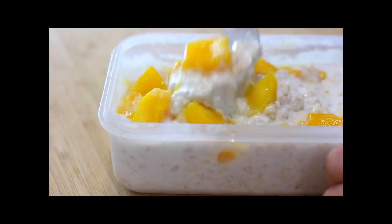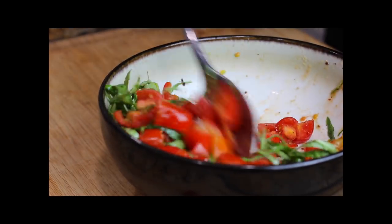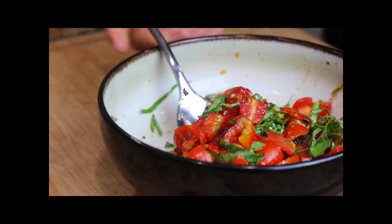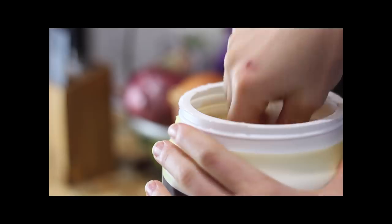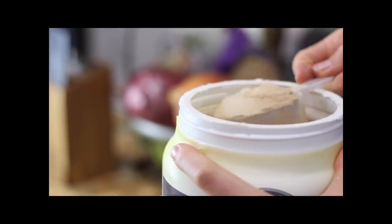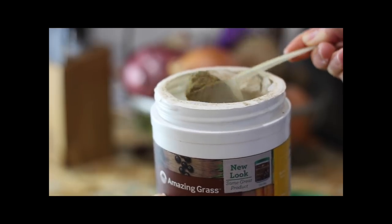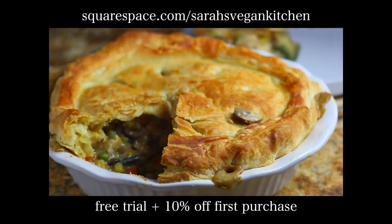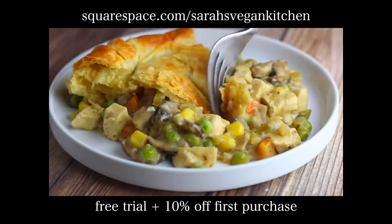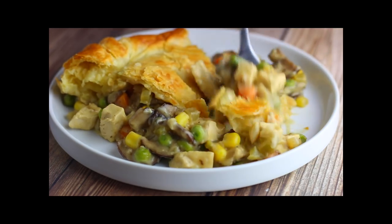Squarespace is incredibly intuitive, easy to learn and use, with lots of beautiful award-winning templates to choose from and customize to your exact preferences. They also have amazing 24/7 support — an awesome investment if you're wanting to take your business, hobby, or passion to the next level. If you're interested in a free trial and 10% off your first purchase, you can go to squarespace.com/sarahsvegankitchen — I'll have that link down below. Thanks so much for watching, and I will see you in my next video. Bye!